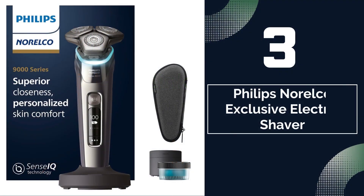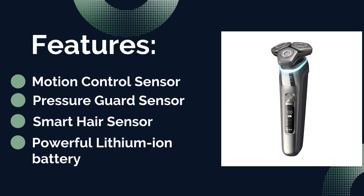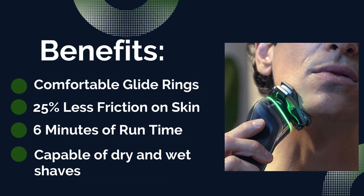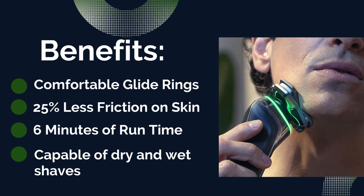Number three: Philips Norelco Exclusive Electric Shaver. Features: pressure guard sensor, motion control sensor, powerful lithium-ion battery, and smart hair sensor. Benefits: comfortable glide rings, capable of dry and wet shaves, 25% less friction on skin, six minutes of run time.